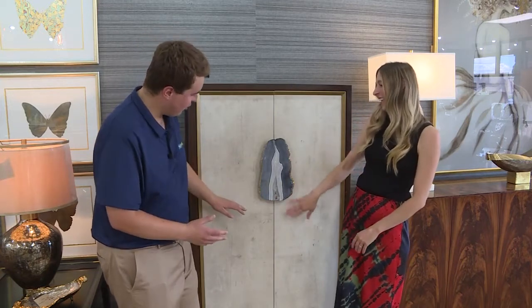We're back at James Decor for another edition of Style Stories. This time it's a fun edition — we're looking at home bars. We wanted to show viewers some different ways that they can have a bar at home. This is number one and it's beautiful.